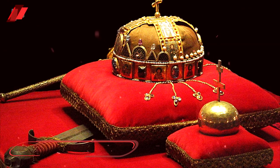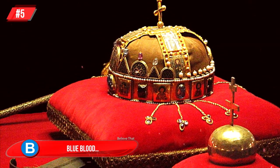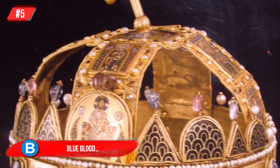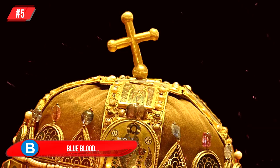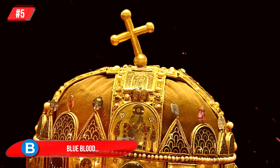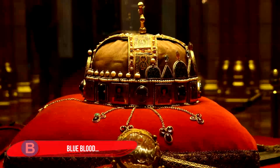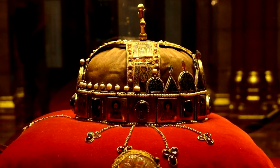Number 5, Blue Blood: this crown from Hungary has been used for as long as anyone can remember, and a king was not recognized as such until he was crowned with it. Although it is not bustling with fine jewels, the artwork on this crown is beautiful. It is known as the Holy Crown of Hungary, or the Crown of Saint Stephen, and it now sits at the Hungarian Parliament Building.